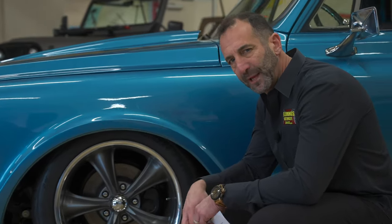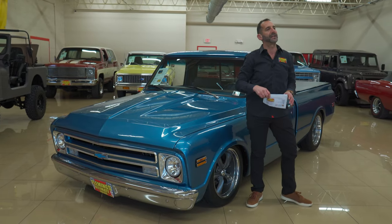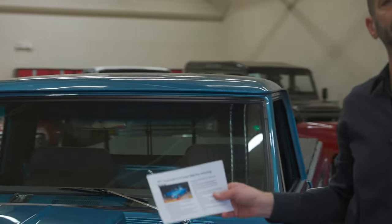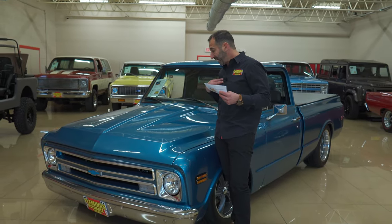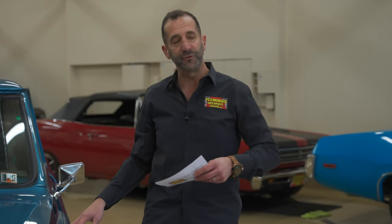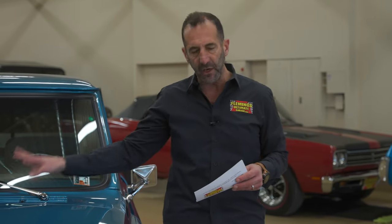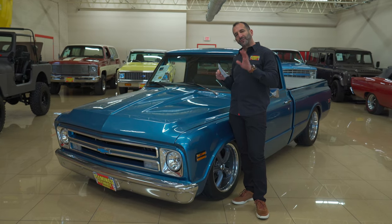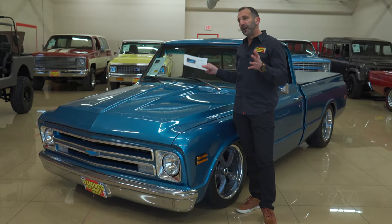Let's talk about the paint. The quality of the paint is spectacular — this blue, the metallic, and then multiple coats of clear on top of it make for a really different look in my opinion. Especially with the way some of the lines are — this is a custom cowl hood on here, so it makes it shine even more.